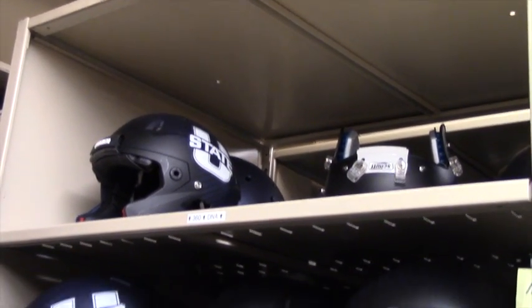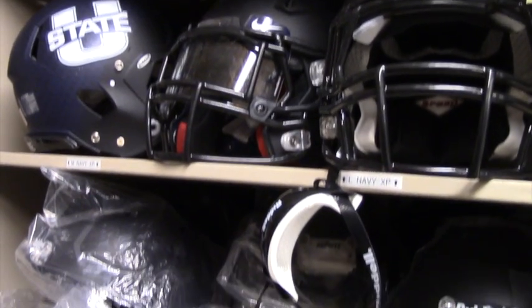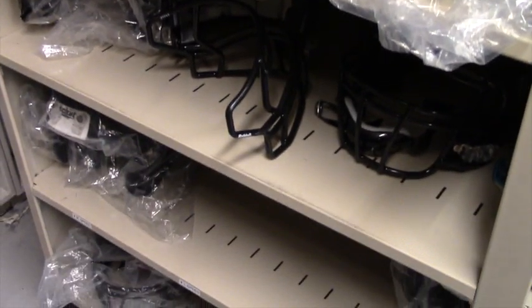During the off-season, after spring football, we send all the helmets in to be reconditioned. An independent company tests them to make sure they're still safe and that they're not damaged in any way.